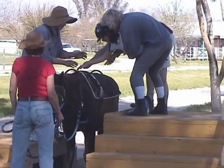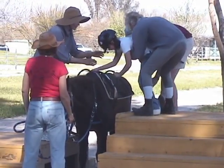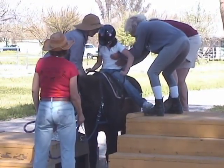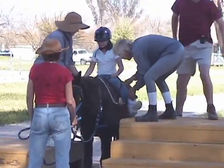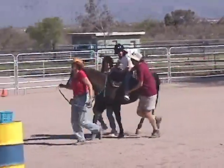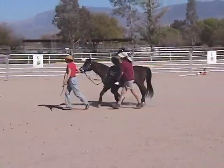Macy grew up unable to stand or keep her balance and was very fearful of trying to stand. Through riding, she strengthened her muscles and gained confidence in movement. Macy is now able to walk with a helping hand. Macy practices in the arena before going into the meander. Trotting gives her physical confidence and the joy of moving fast, like other children.